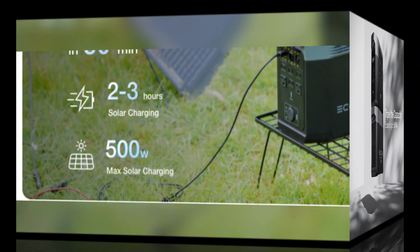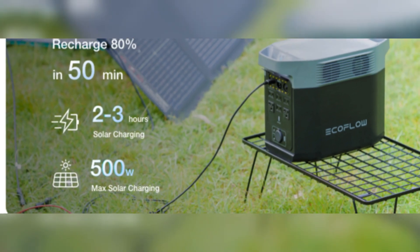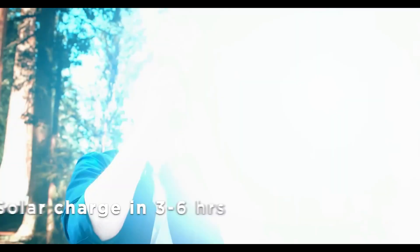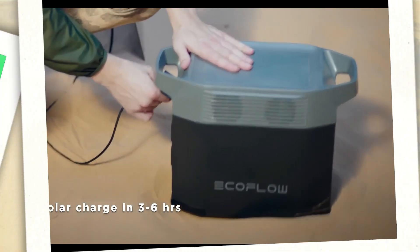In contrast, the Delta 2 is limited to a 500-watt maximum solar input, which is sufficient for light use but less ideal for scenarios where faster solar charging is essential.